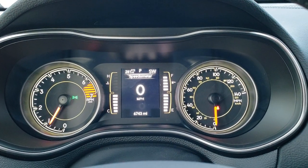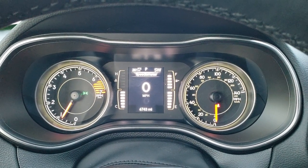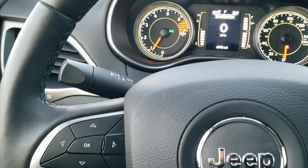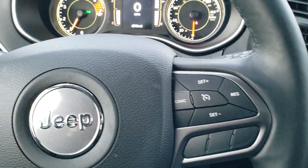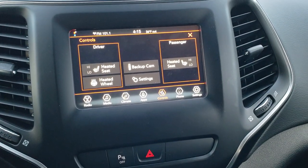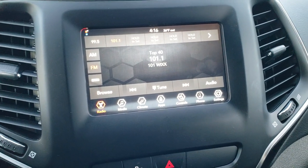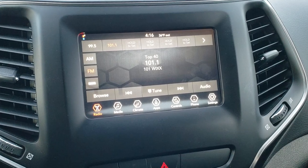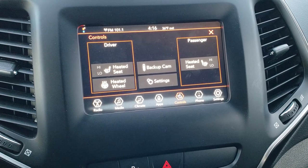Hopping inside the Jeep, this one has 6,743 miles. You get a digital speedometer as well as an outside compass and miles-to-empty display — you can change those to read whatever you want. It has the heated leather-wrapped steering wheel, cruise controls on the right, and Bluetooth and information center controls on the left. You also get audio controls on the back. The 7-inch 4C radio gives you AM, FM, Sirius XM radio, Android Auto, and Apple CarPlay capabilities. You can do your climate controls and heated seats and heated steering wheel buttons right there.